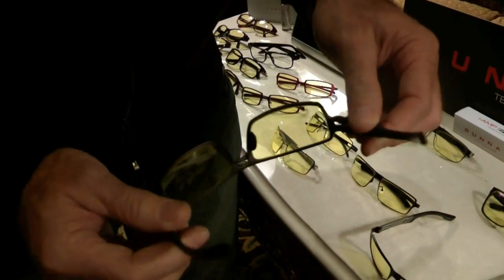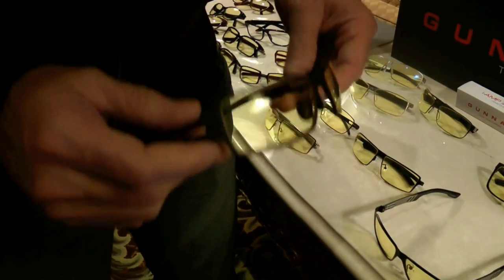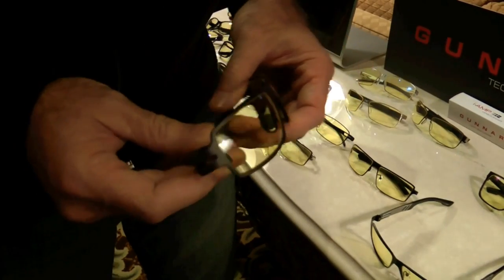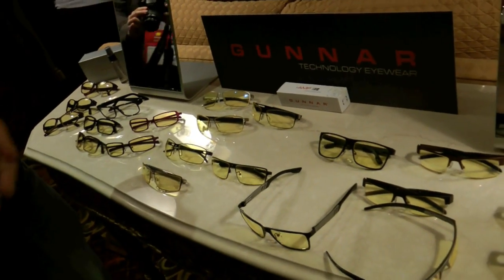Those spring hinges make a big difference for adapting to fit your face. Great coverage on these. Magnesium, aluminum — very lightweight. It's a great style with good coverage, really nice for this upcoming spring line. What's the price range of the glasses? In general, the sweet spot is about $80 to $120.